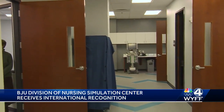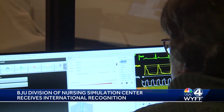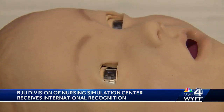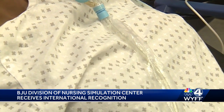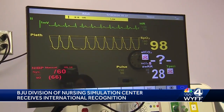School officials say the center was just granted full accreditation status by the Society for Simulation in Healthcare, meaning it meets very high standards of operation and education. The simulation center has mannequins resembling all ages, from babies to senior citizens, and working with them helps students learn how to interact with and care for real patients.